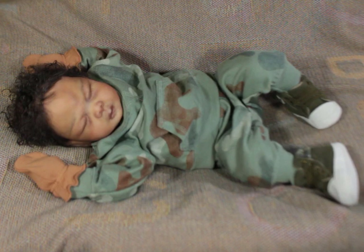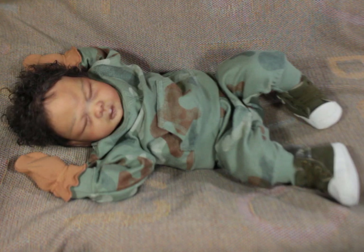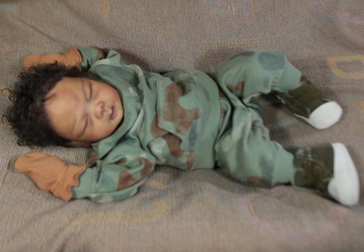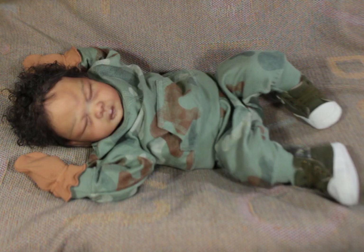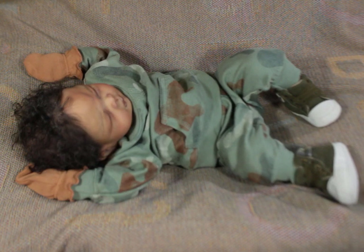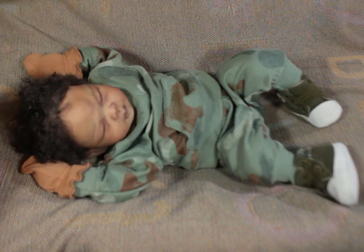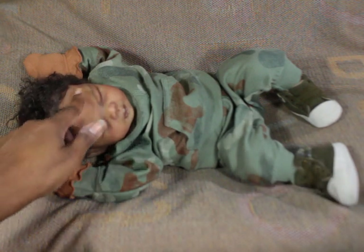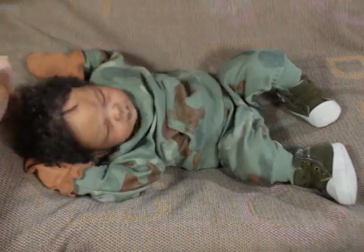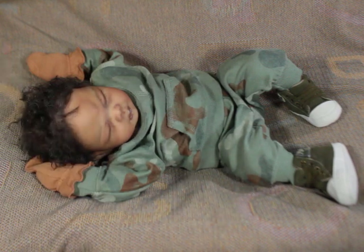I will upload some photos on Instagram so you guys can see him more. His hair is wavy to curly, with more curls on top of his head, and around the sides it lays a little bit flatter, like baby's hair tends to do. The center part can make it look almost like a bald spot in the light, but he has a full head of hair, trust me.